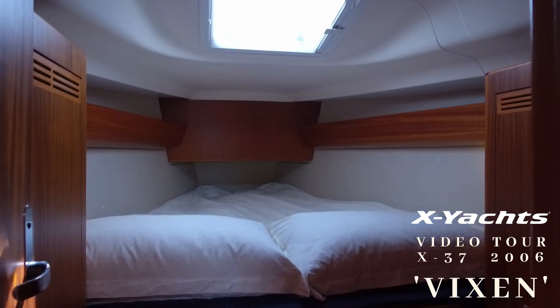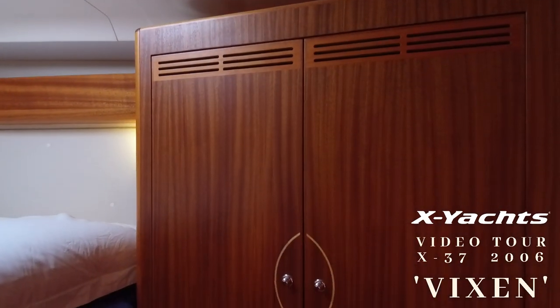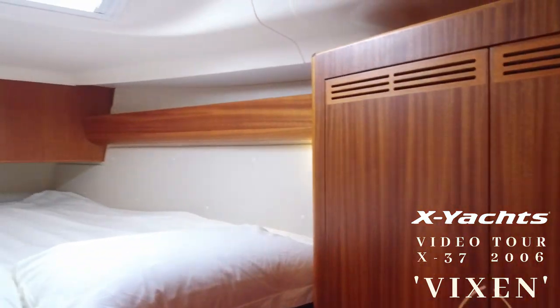The owner's cabin is spacious as she does not have the forward heads fitted here. The storage is very good with large wardrobes and hanging and shelf space to port and starboard. The space below the berth is large and great for sail storage.